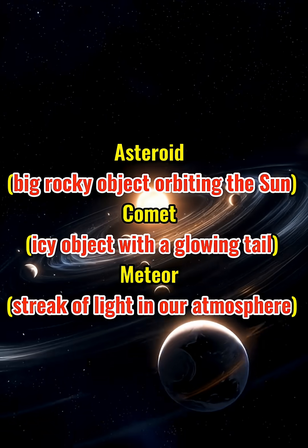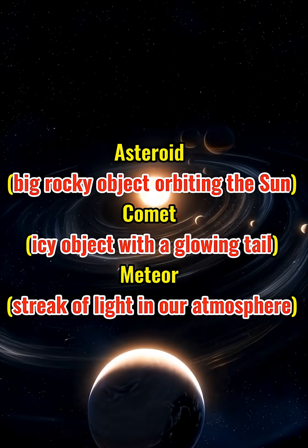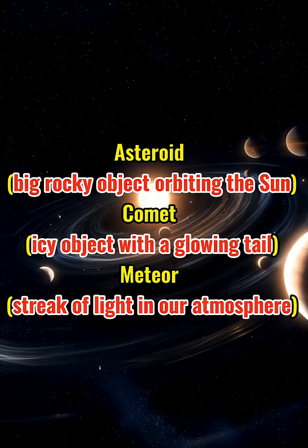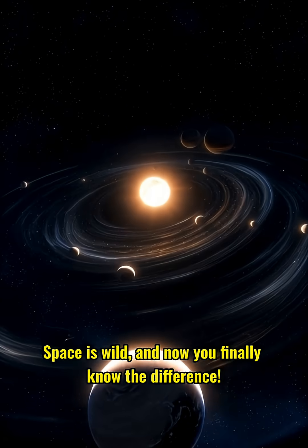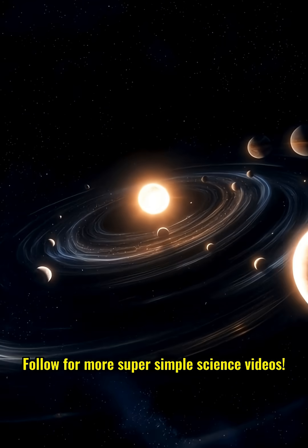Quick summary: Asteroid — big, rocky object orbiting the sun. Comet — icy object with a glowing tail. Meteor — streak of light in our atmosphere. Space is wild, and now you finally know the difference. Follow for more super simple science videos.